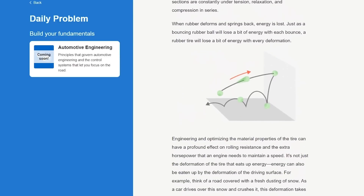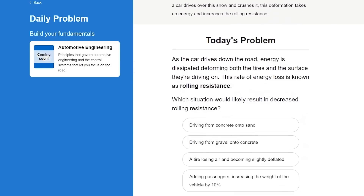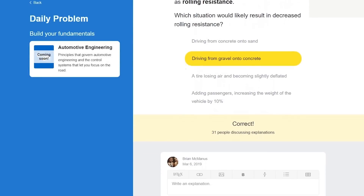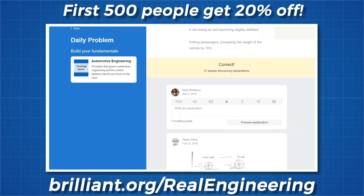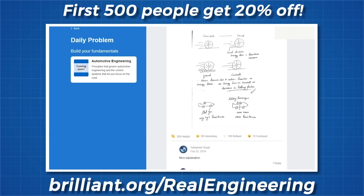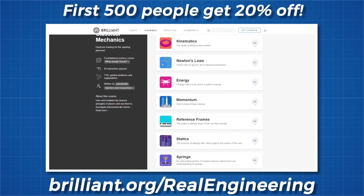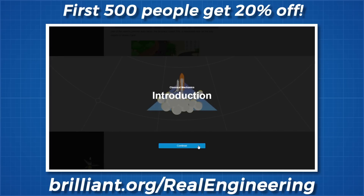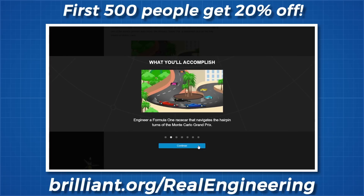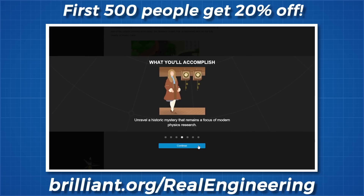It takes you through a short explanation of rolling resistance, giving you the framework you need to rationalise a question they pose to you. Rolling resistance occurs from the loss of energy to the ground and the wheels, so by driving from gravel to concrete, we lose less energy to the ground. If you answer a question wrong, you can get help by discussing the solution with thousands of other users, allowing you to learn from your mistakes. Brilliant even have an app you can download to play these brain teasers on your morning commute. Daily problems are thought-provoking challenges that will lead you from curiosity to mastery one day at a time. Go to brilliant.org/realengineering and the first 500 of you to do so will get 20% off the annual subscription to view all problems in the archives.